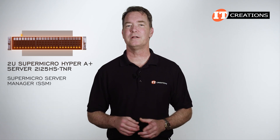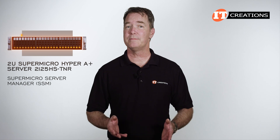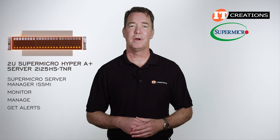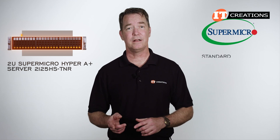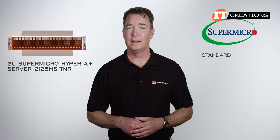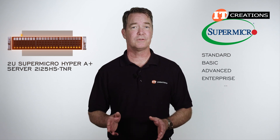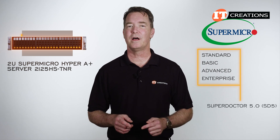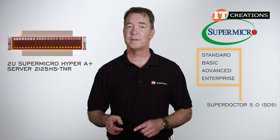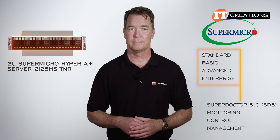The Supermicro Server Manager is more for data center deployments. It offers a one-to-many web-based console used to monitor, manage, and get alerts. Supermicro offers various software bundles or licensing levels like Standard, which requires no license, and then there's Basic, Advanced, and Enterprise — that last of which offers third-party vendor support. All of these bundles include SuperDoctor 5.0, which is a one-to-one application targeting a single appliance, but still includes monitoring, control, and management functions.